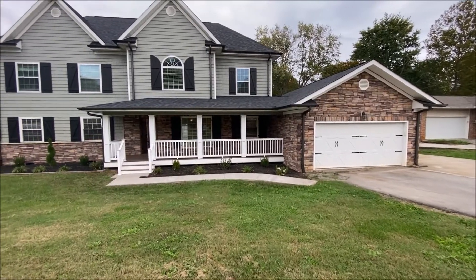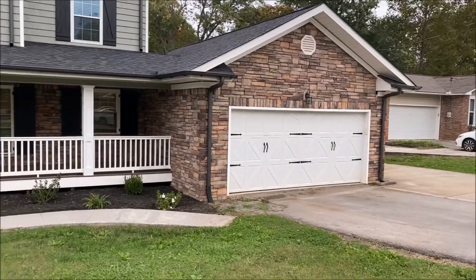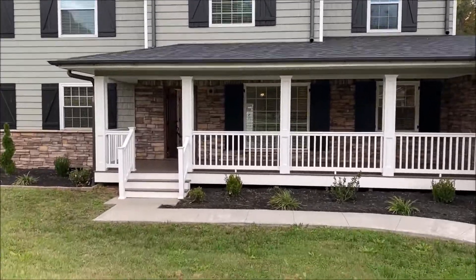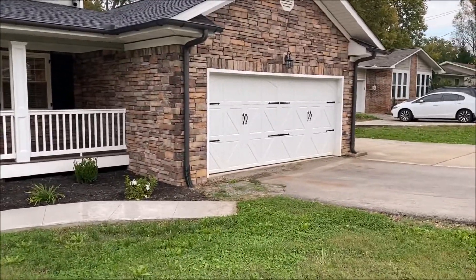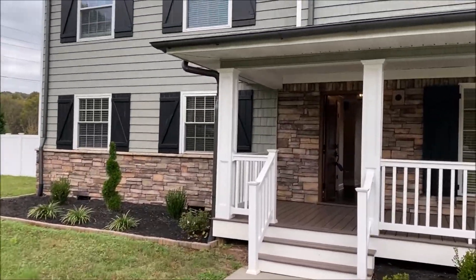I am at 200 McPhee Road in Farragut. This is an awesome house. There's a tandem garage where you can park three cars, and a carport over to the right. Awesome front porch with Trex decking and stacked stone.